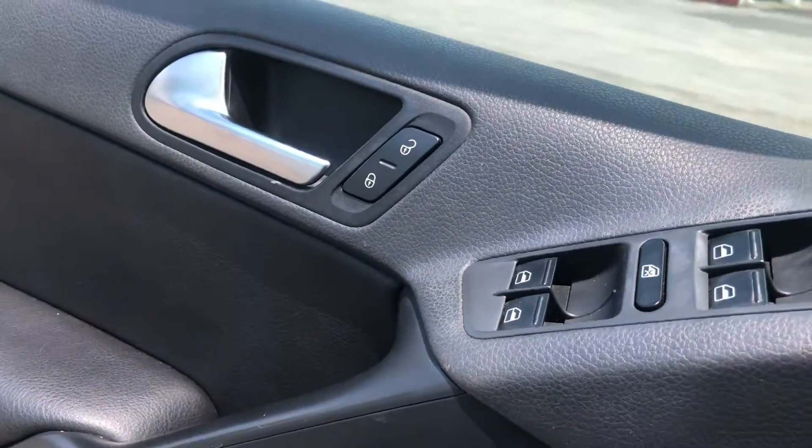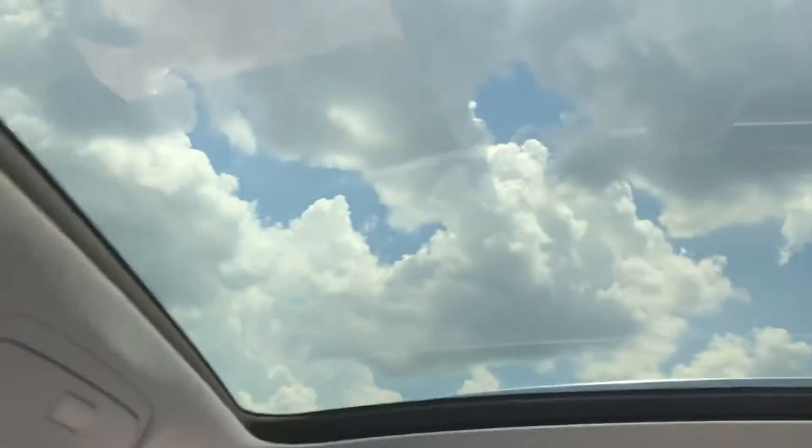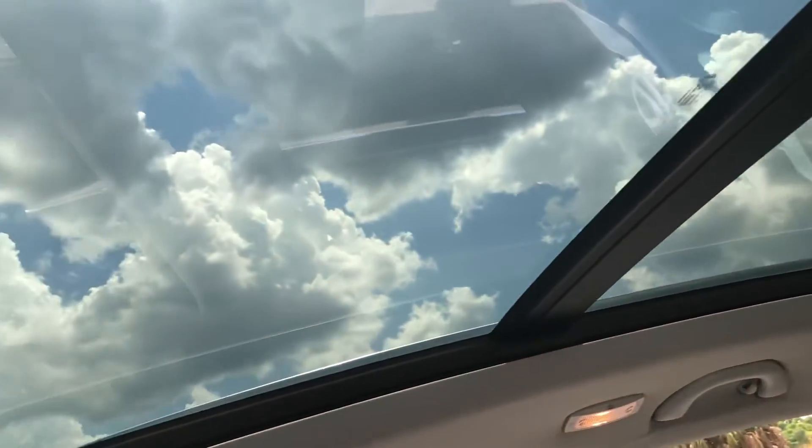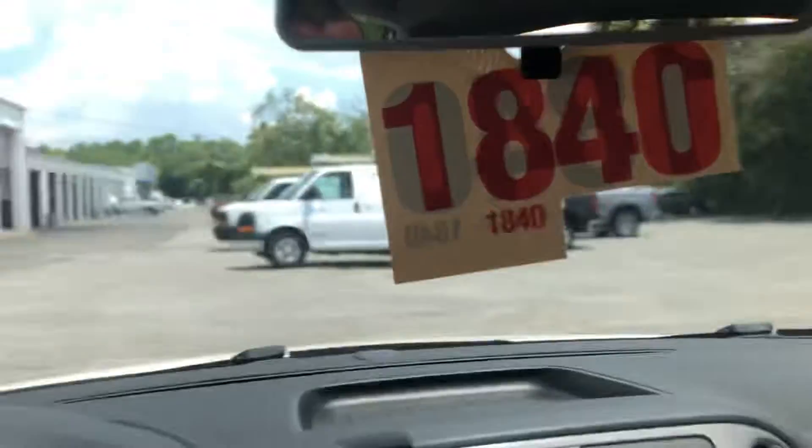There's a nice full panoramic sunroof that goes all the way into the second row. Like I said, pretty nice little car — I hope you like it. If you'd like to come by and take a look at it this week, I should have it through detail a little bit later this afternoon. Thanks.